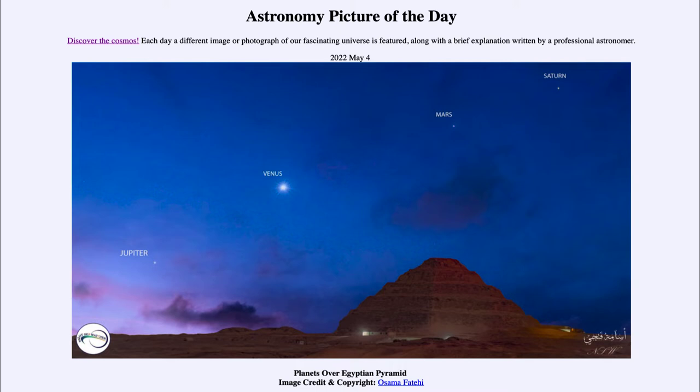Off to the left-hand side, we see Jupiter, the largest planet in the solar system. A little bit above and to the right of that, we see the planet Venus, which is the brightest object in the sky other than the sun and moon. And then further up, we see Mars and Saturn.